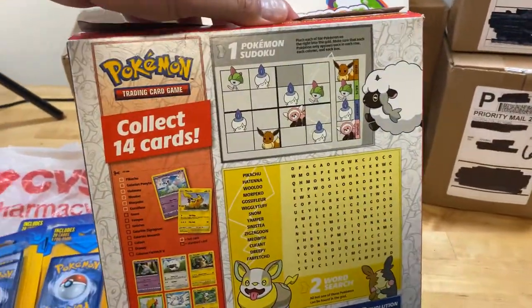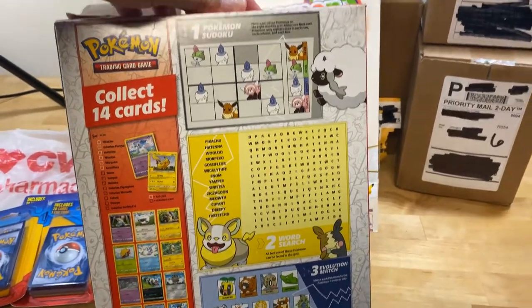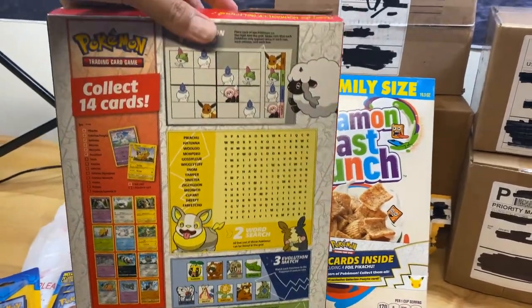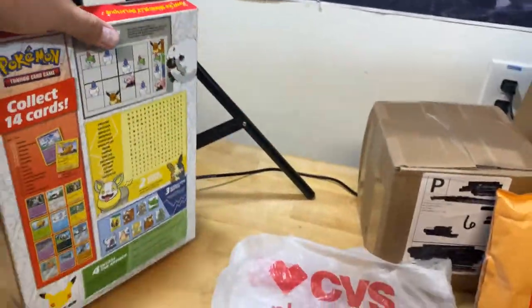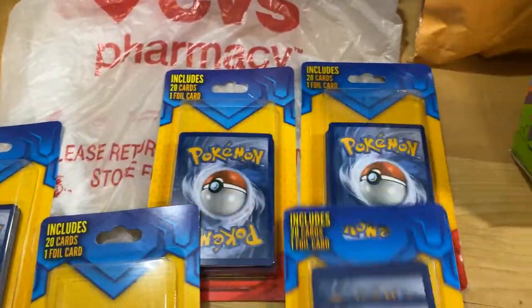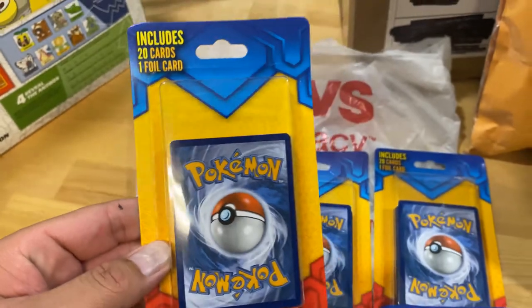Also save one of these if you're collecting them sealed, or if you're just collecting the whole collection — probably save one for like the 45th anniversary or something. It's gonna be worth a lot of money. And then CVS — these are 20 cards and one foil, which we opened in another video.